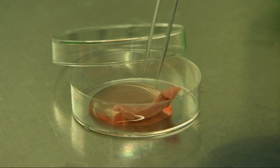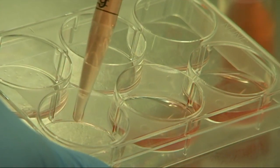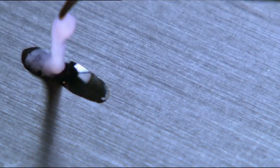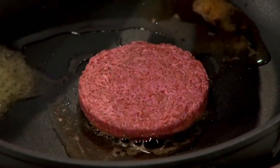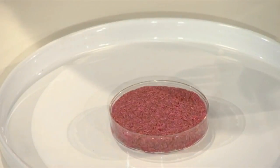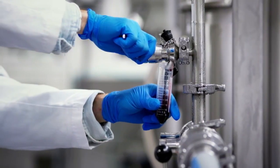Lab-grown meat is made from animal cells. Scientists take stem cells from a living cow and put them in a petri dish with a serum high in nutrients. Under just the right conditions, those cells can grow and divide just like they do inside our bodies. Eventually, they develop into muscle tissue. The scientists say the result is meat. The first lab-grown meat patty to be publicly taste-tested cost a whopping $400,000 to produce. And the flavour? Meh. It's close to meat, but it's not that juicy. Since then, more companies have started investing and the price has come down a lot.